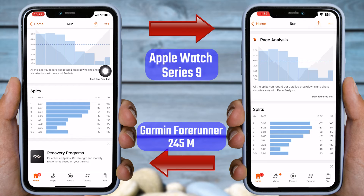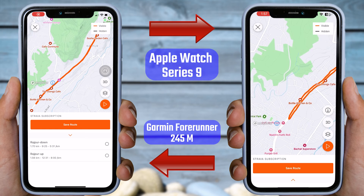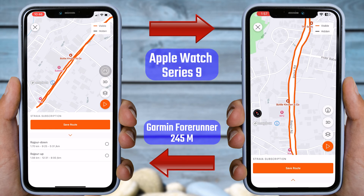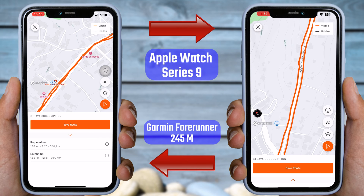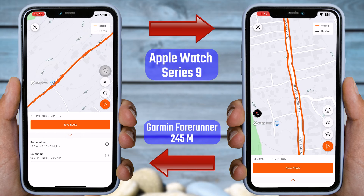However, in the fifth lap, there is a surprising 17 point difference. I'm not sure what caused this significant difference. The sixth lap showed a three point difference, while the seventh and eighth laps had only one point difference. Overall, the results were similar except for the fifth lap. Now let's compare the GPS tracking. The starting and ending points are the same, but there are differences in the route recorded by both watches. The Apple Watch Series 9 overshot the track, while the Garmin Forerunner mixed running on one side of the road with running on the other side.